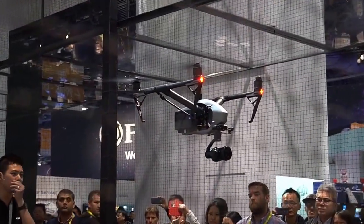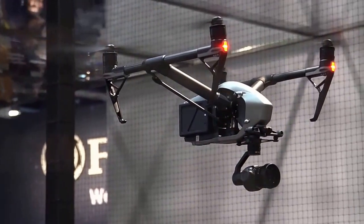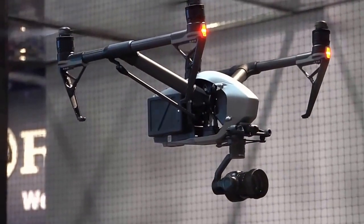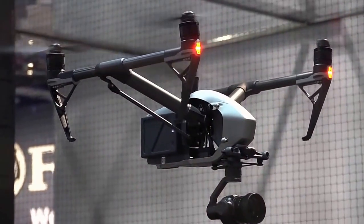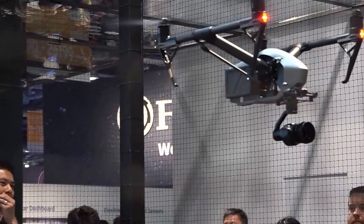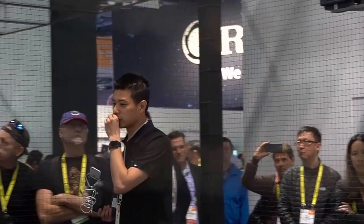The Inspire 2 has been used on a series of short films. We've had an Oscar award-winning director involved. We've produced a short film shot completely on the DJI Inspire 2, which you can find on our YouTube channel.